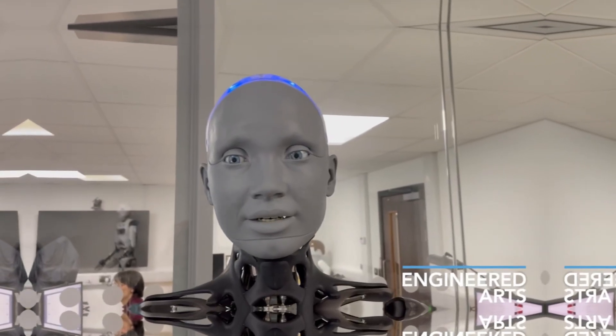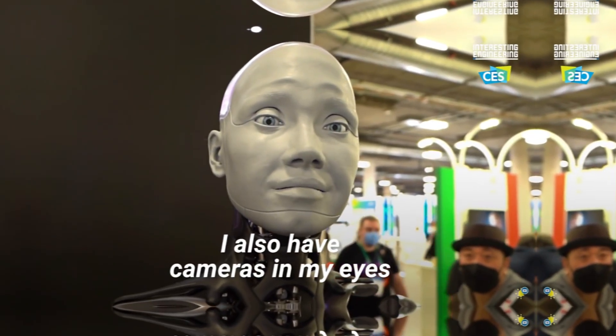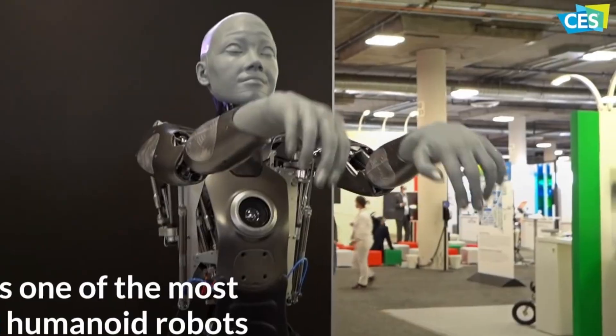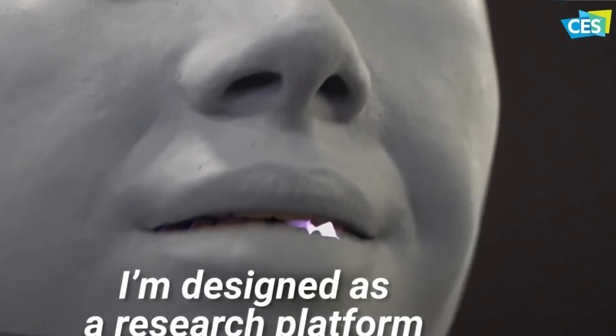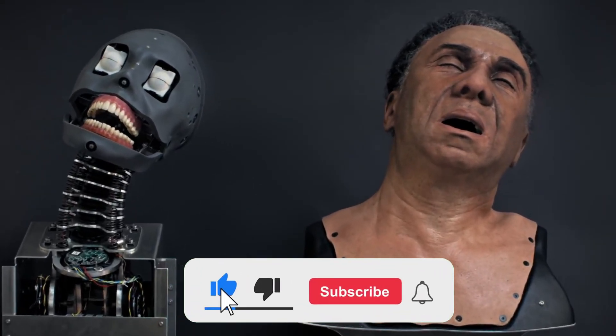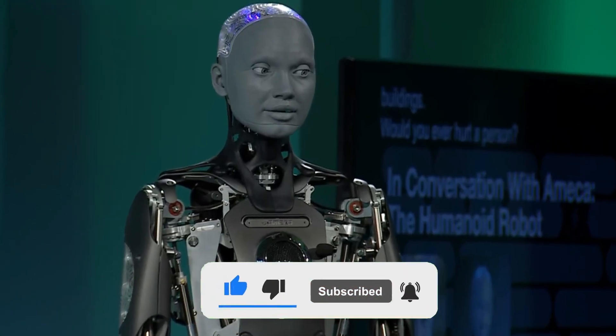Equipped with cameras and microphones, Emeka can see and hear people, respond to their actions, and even remember interactions for short periods. These capabilities make it ideal for research, exhibitions, or public engagement events. At its core, Emeka is designed as a platform — the body is fully functional, while the AI brain can be adapted for various tasks, from simple scripted responses to advanced conversational models.